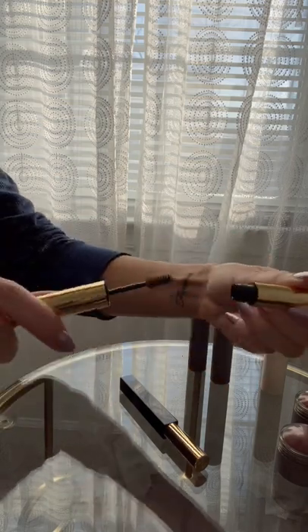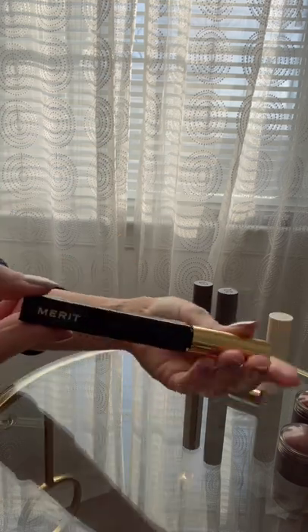Brow pomade to lift and tint the brows. The small wand is perfection and never leaves my brows looking crusty or overdone.